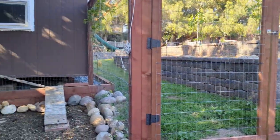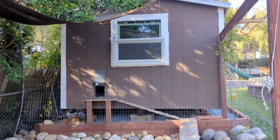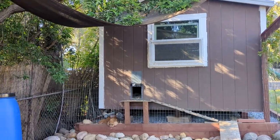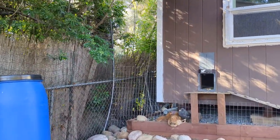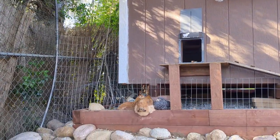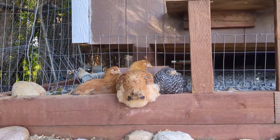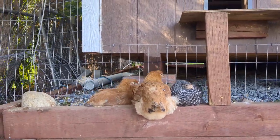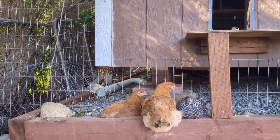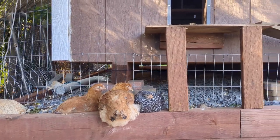Directly next to this gate is my shed slash chicken coop. I'm going to do a video on this at a later time, but just know that the back one third of this shed is dedicated to the chickens. I've got little baby chicks who are hanging out here. They were introduced to the outside for the first time this past weekend and they're doing really well so far. They're getting picked on a little bit by the older chickens, but they're adapting. So far they're loving life out here on this nice 75-degree day.